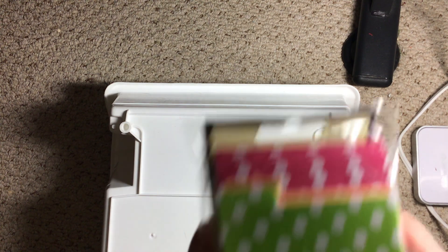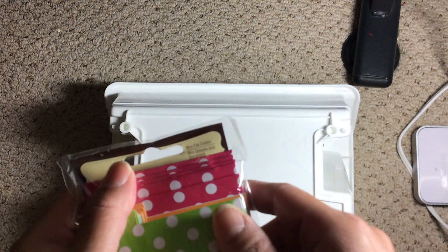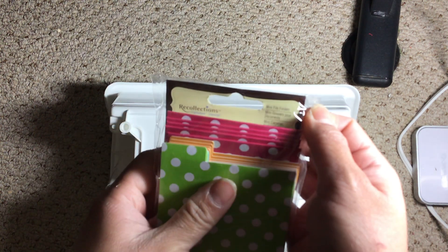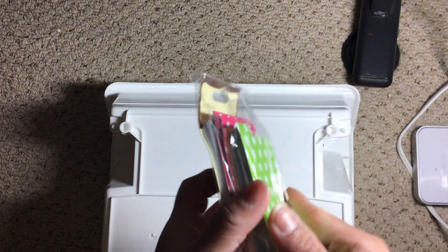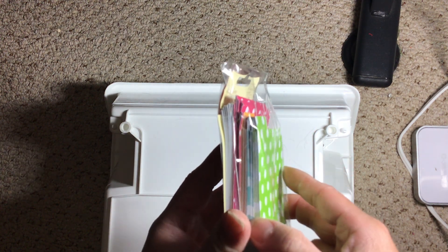The next thing I found were these — let's focus here — mini file folders by Recollections, and you get 30 pieces in these different colors: green, blue, orange, and pink.